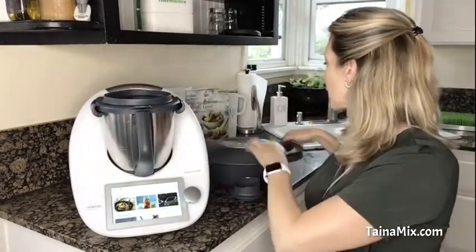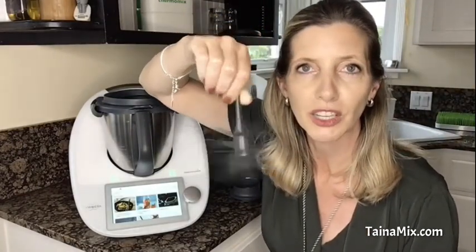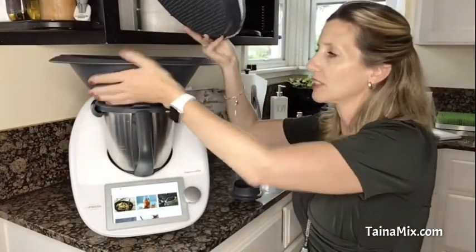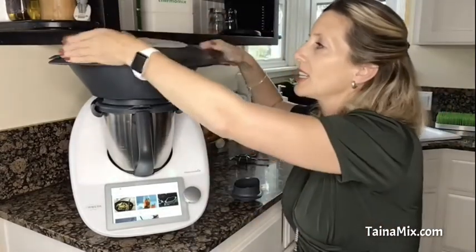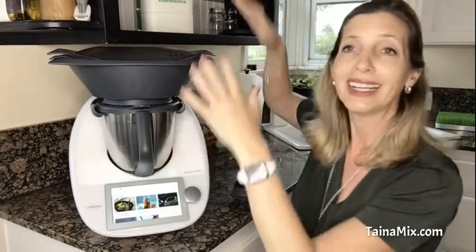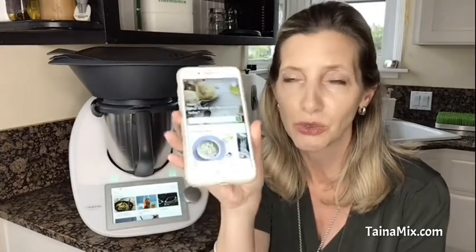Then we have our butterfly whisk that goes on top of the blade for mashed potatoes, whipped cream, etc. And then we have the Varoma — that means vapor and aroma — it sits on top here and it steams your ingredients. Basically you can make a sauce, the potatoes in here, the vegetables in there, your protein on top, and do it all in one step while you're doing something else.